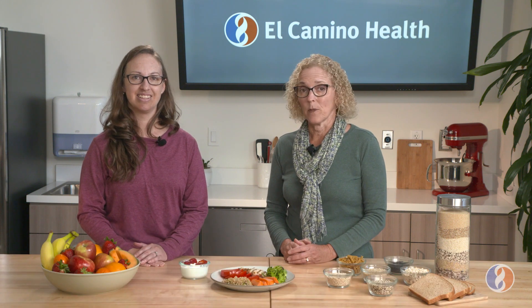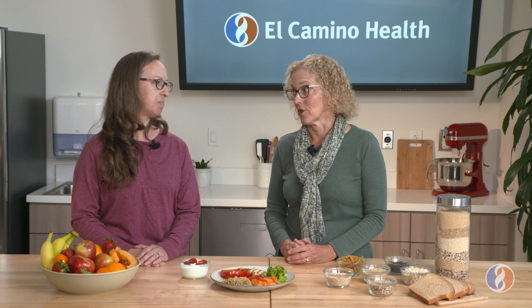Hello, I'm Cheris and I'm Nicole and we are oncology dietitians at El Camino Health's Cancer Center. Today we're going to be talking about cancer and sugar.